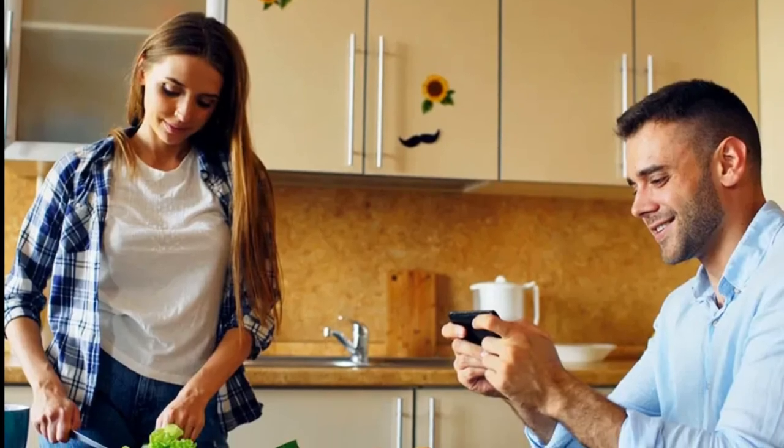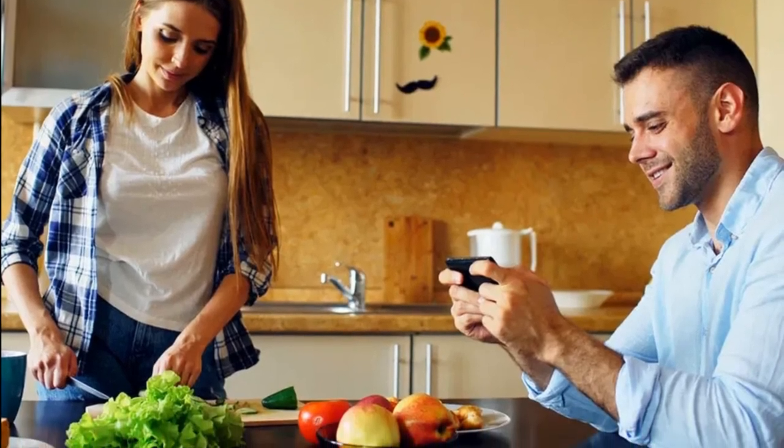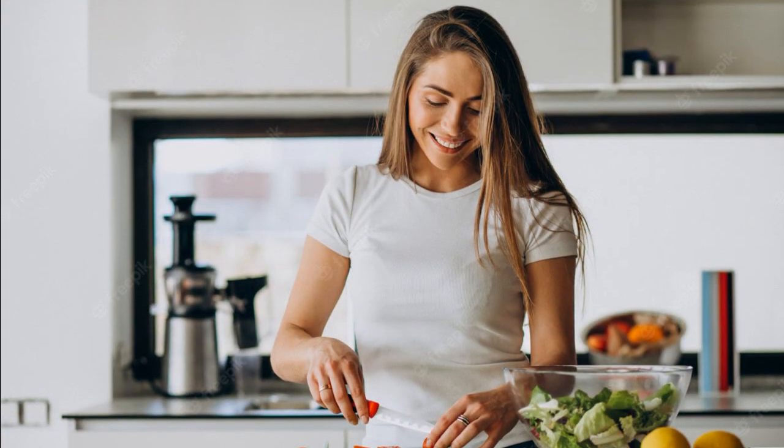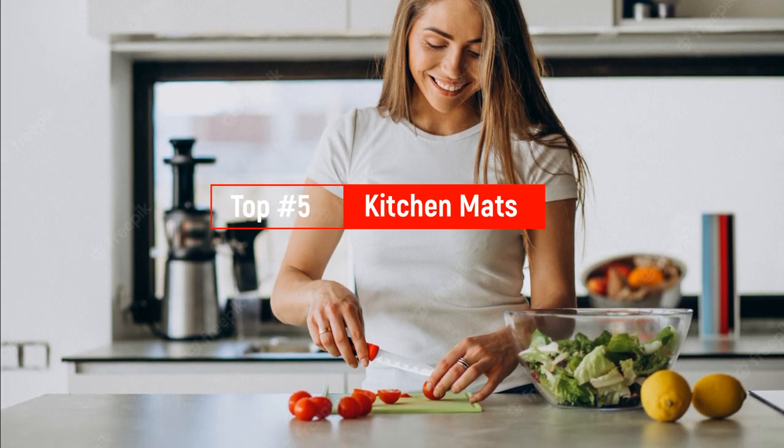Welcome back, kitchen enthusiasts. I'm in the kitchen, and I'm here to decide which mat to buy for the kitchen today. Don't worry about taking any notes — all the links to the mentioned products are in the description below.